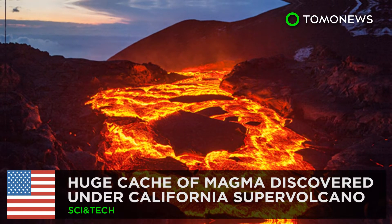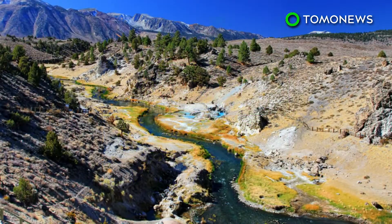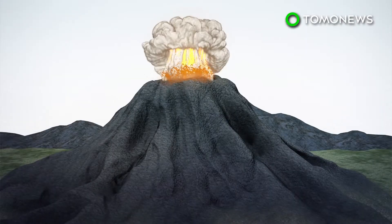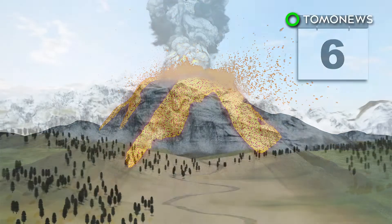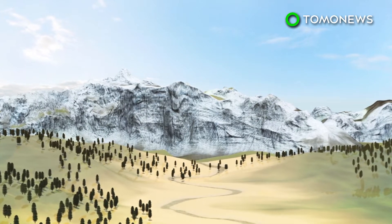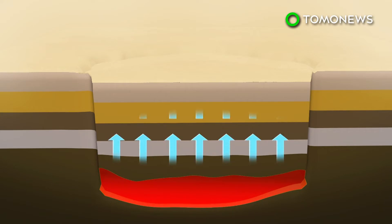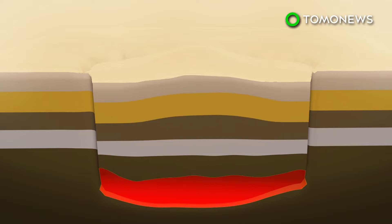That's a terrifying amount of hot rock. New research has found a large cache of magma hidden underneath one of the largest supervolcanoes in the world. California's Long Valley supervolcano erupted some 760,000 years ago, spewing out hot ash, lava, and toxic gas for six days that resulted in the formation of a massive caldera. Since 1978, a gradual uplift has been observed in the caldera center, likely from magma flowing into a chamber below the supervolcano.